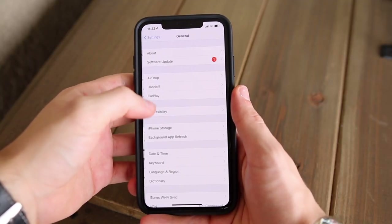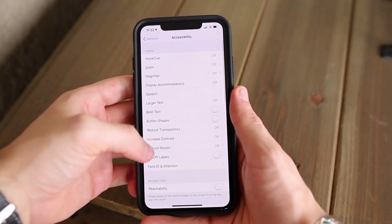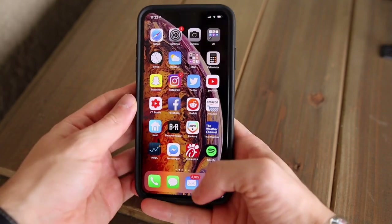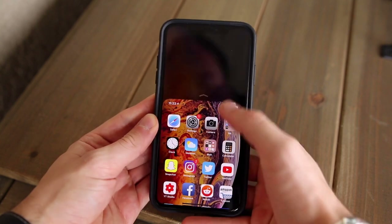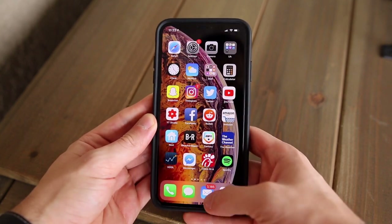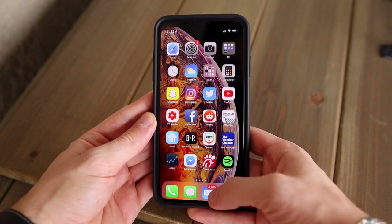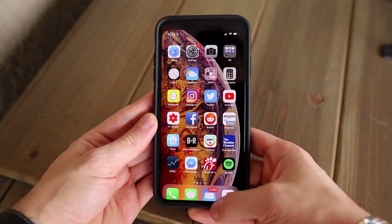The only downside is that it is rather hard to reach the top of the iPhone XS Max to bring down things like the control center and the notification center. The good thing is that you do have reachability, so you can swipe down on the bottom bar to reach app icons on the top, or the control center and the notification center. This is the first phone where I felt like reachability was an absolute necessity.